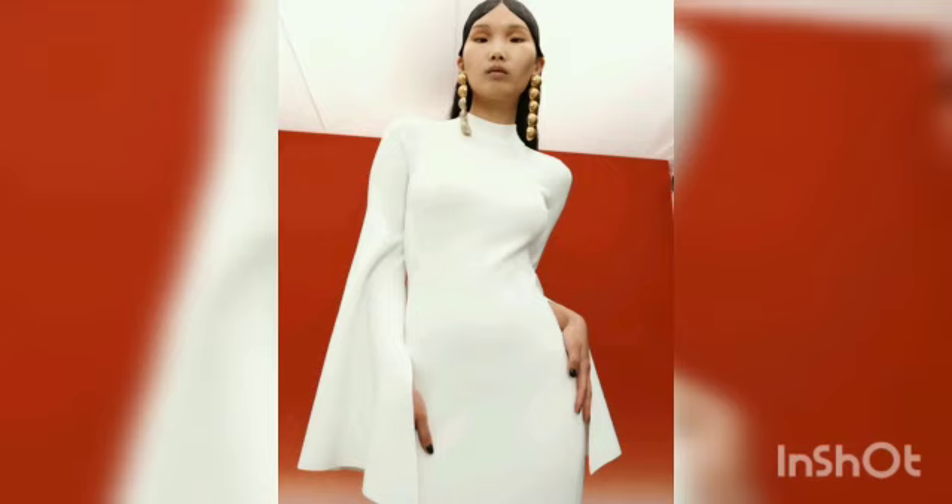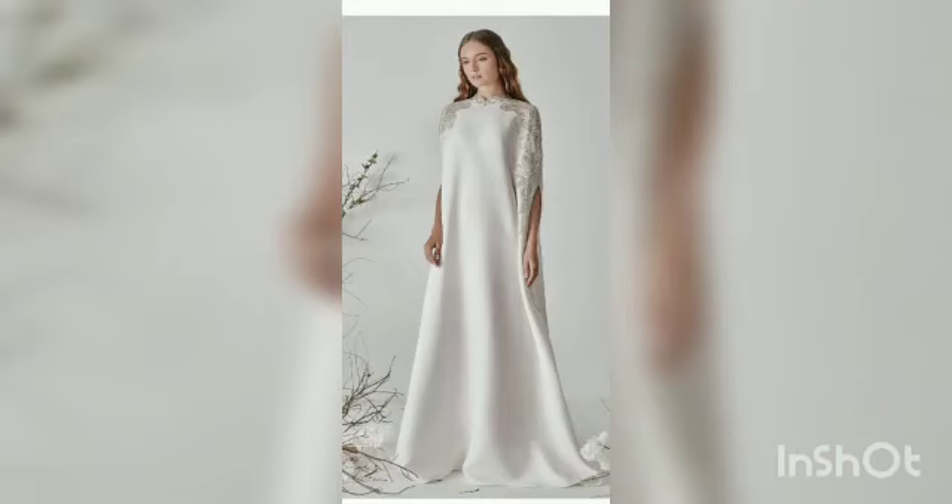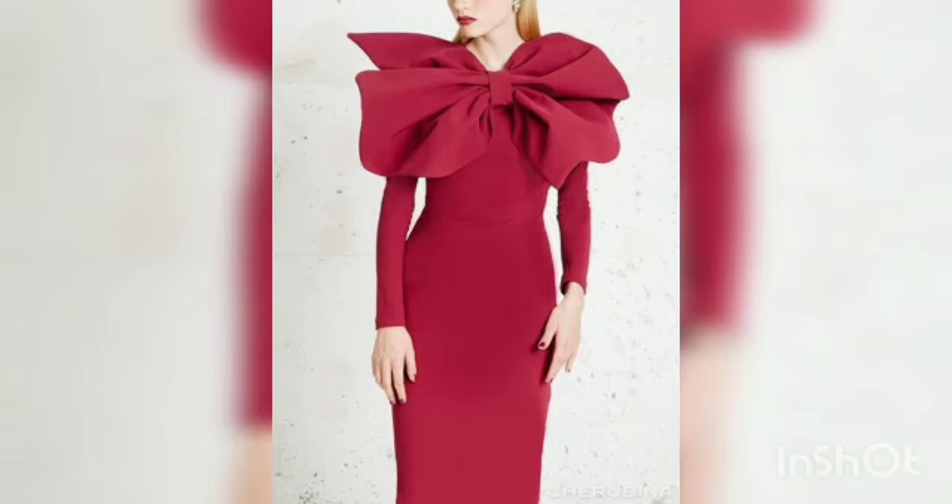The back features satin buttons and a long elegant train. You can also customize this fabric to your own desire. The square neckline of this gown is unique and gives it a modern spin. All these gown designs are very stylish.